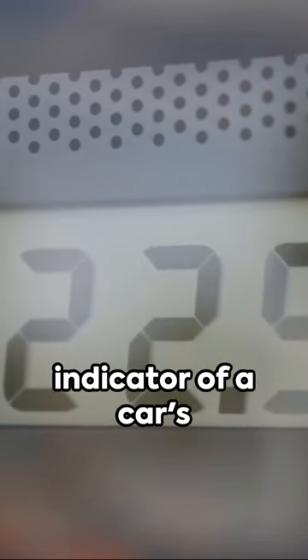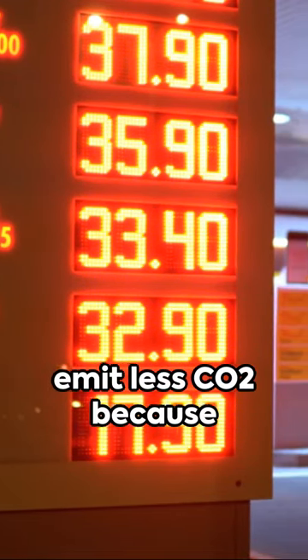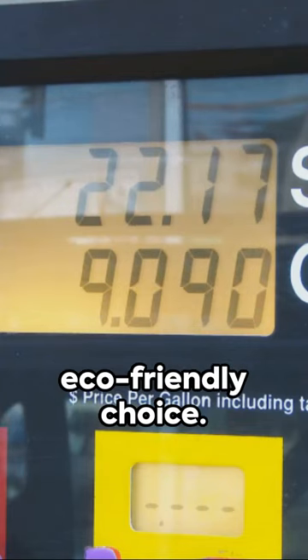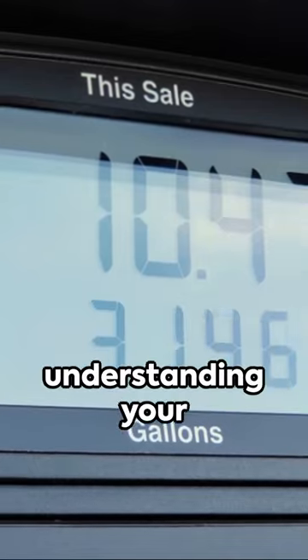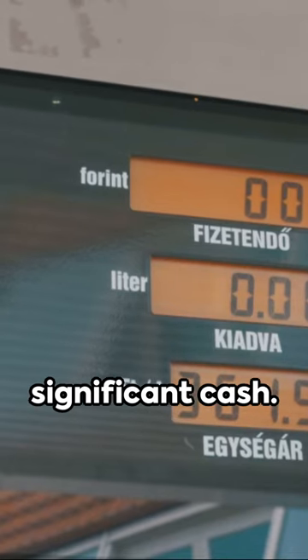MPG is also a good indicator of a car's environmental impact. Cars with high MPG emit less CO2 because they burn less fuel, making them a more eco-friendly choice. With fluctuating fuel prices, understanding your car's MPG can indeed be your secret weapon for saving some significant cash.